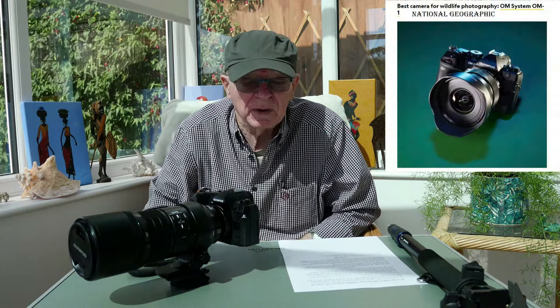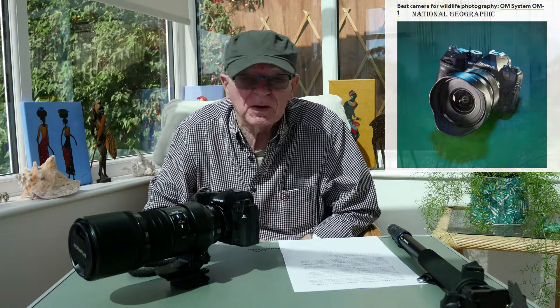Getting back to why I'm making this video — it's just over a year now that I've had my OM-1, and I'm absolutely chuffed to bits with it. Back then the OM-1 was voted the best wildlife camera, which I think it was and to some extent still is. Let's have a look and see why that would be.